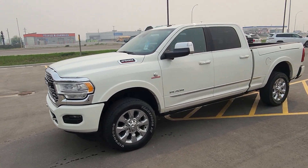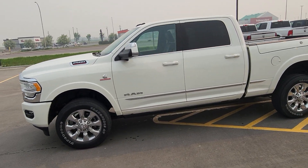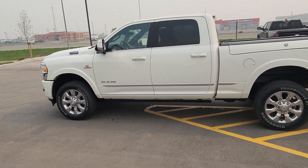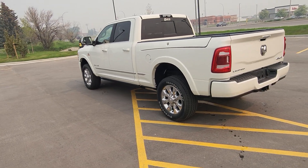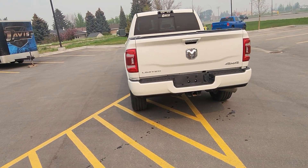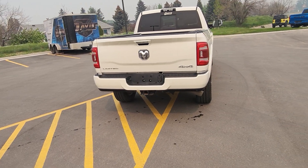Stock number 17497 is a 2020 Ram 2500 Limited Cummins turbo diesel, shown here in pearl white. Black leather interior with seating for five, heated seats throughout the entire cab, cooled seats up front with heated steering wheel for cold start.